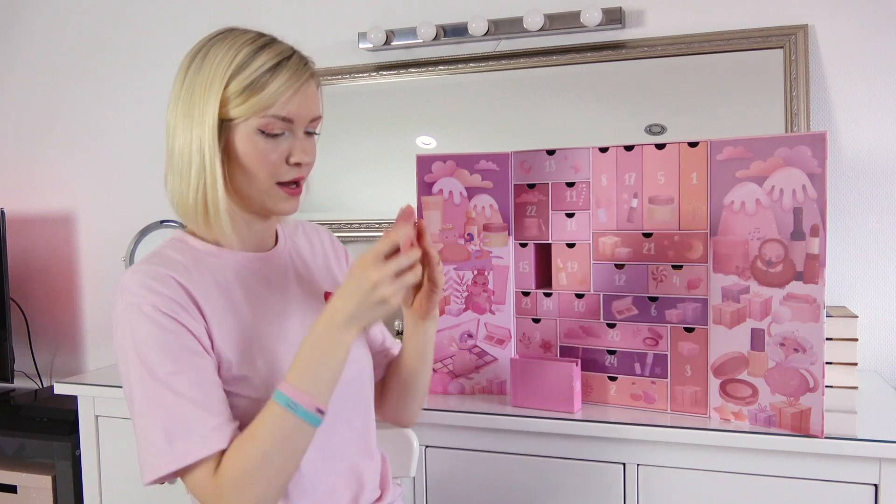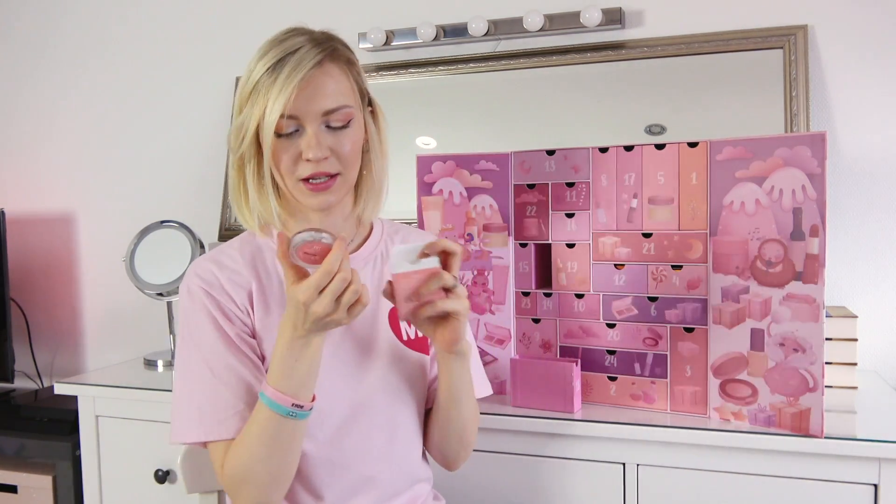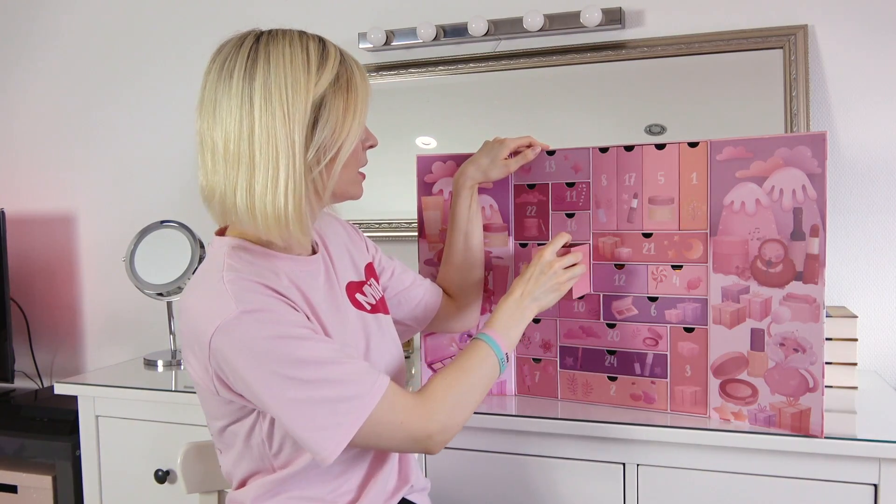Number eighteen — is it a blush? It's a really natural rosy kind of color, a bit darker than the last one.